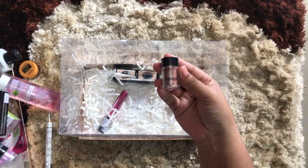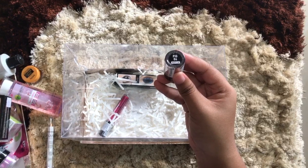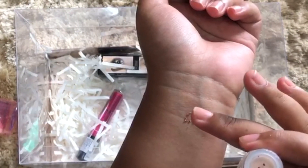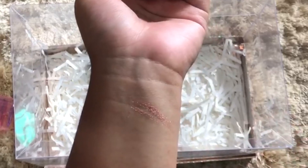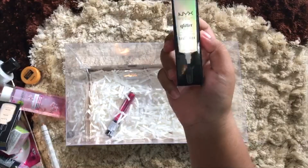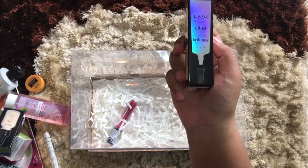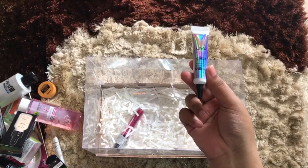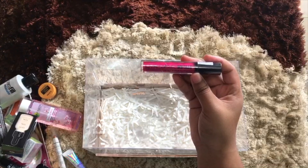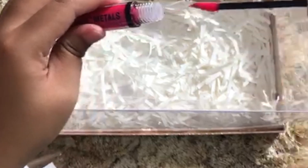And next we have this NYX pigment in shade 06. Let's swatch it a little bit. Oh my god, look how nice that is — even though I just put a little bit it's still showing a lot, which is great. And this is the NYX Glitter Primer, which is for glitter. Thank you NYX — I love to wear glitter and they're really good. I've used some of them in my tutorials before, you can check my Instagram for that.